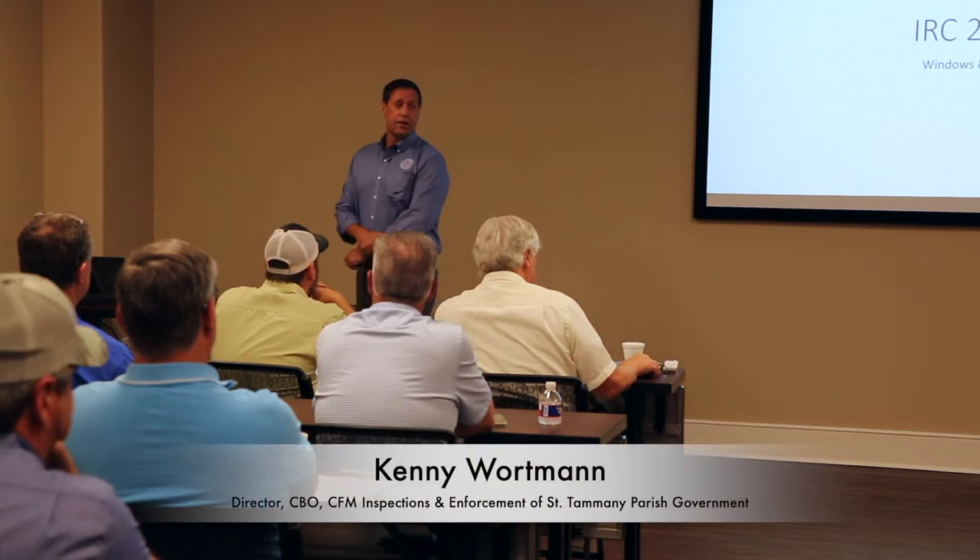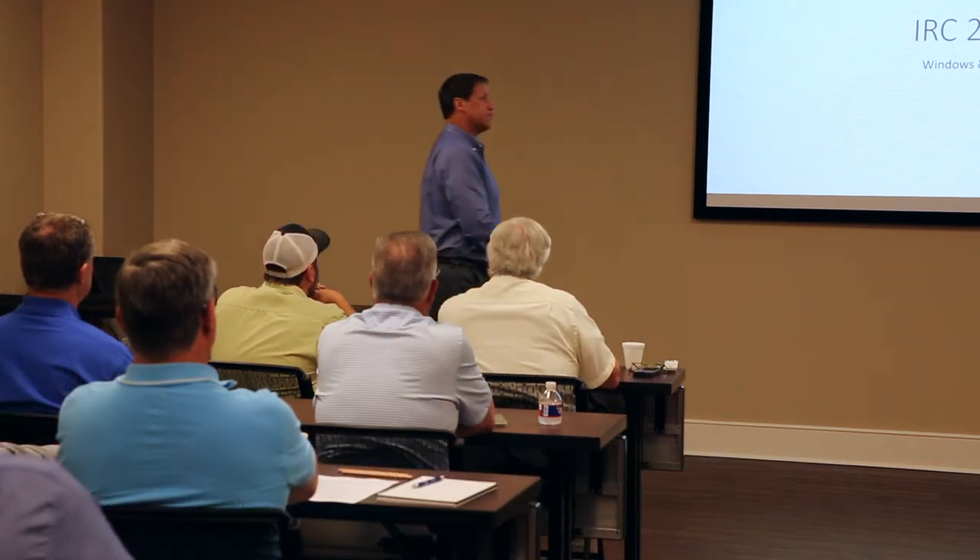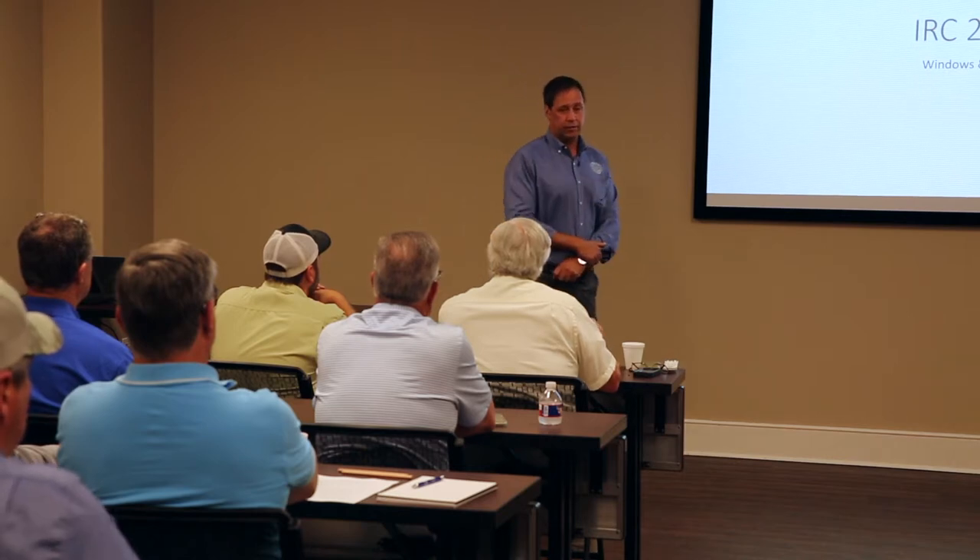This presentation is going to be based on the 2015 IRC, which went into effect in February 2018 here in Louisiana.